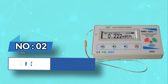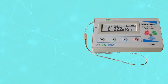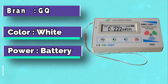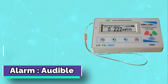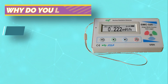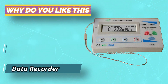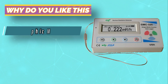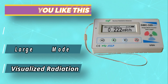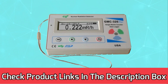Number 2: GQ GMC 320 Plus Budget Geiger Counter. Portable and convenient with built-in audible and visual signals. It features automatic data recording and is able to continually monitor radiation, logging data each second into internal memory. When connected to a PC, GQ software can download the radiation history data to the computer so the user is able to analyze that data later. For current prices and discounts, check the links in the description box.